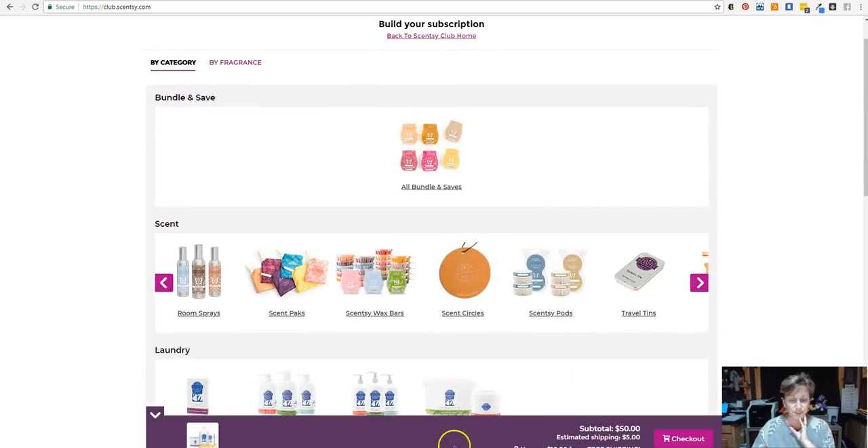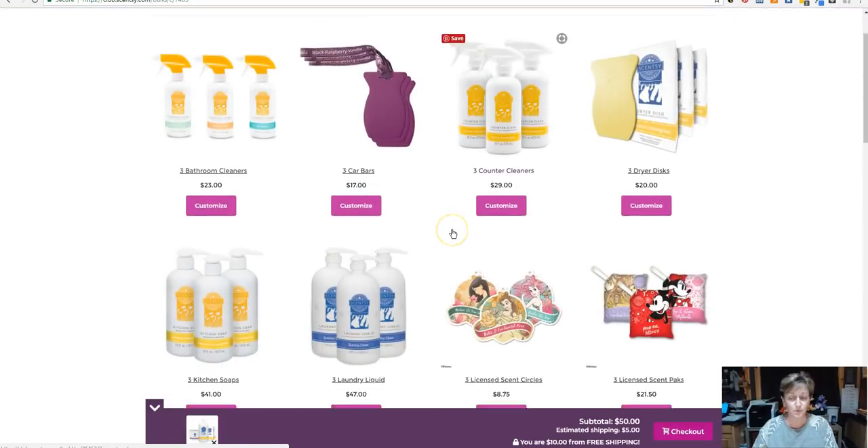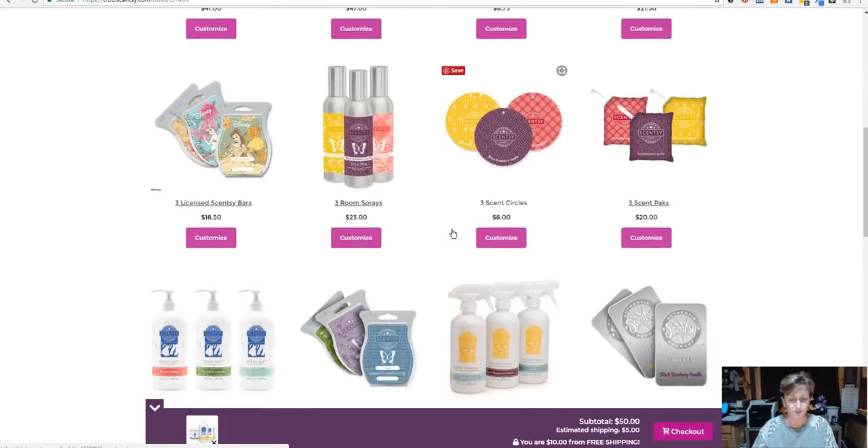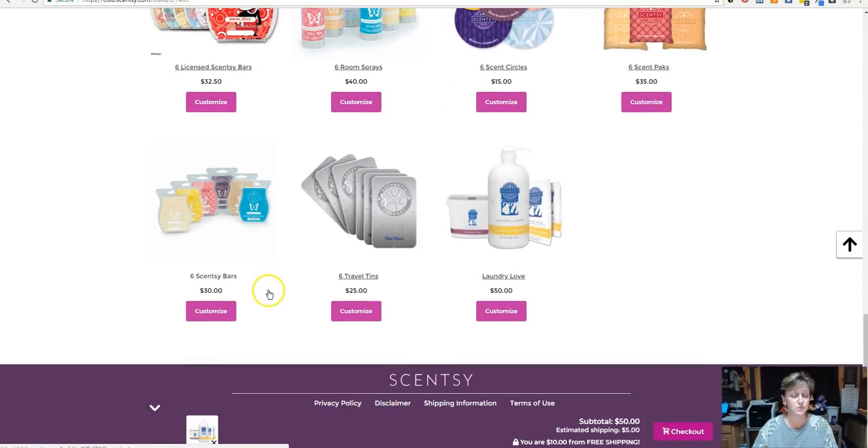You're going to notice that it adds it to the bottom of your screen. Your cart kind of shows up here and things will start to line up. If you get something that you don't want in your cart, then you can just click on the X and it will get rid of it. So now I want to go back and do the Bundles and Saves, but I want the bars this time so I can go in and get some of the Bring Back My Bars and the spring scents that I'm going to miss so horribly this winter.